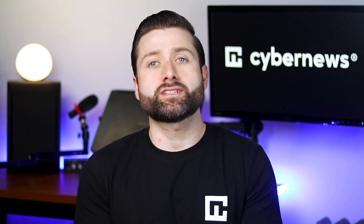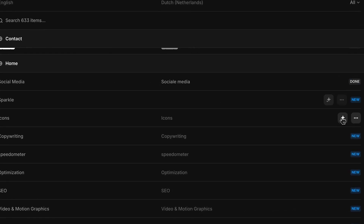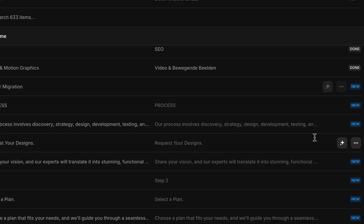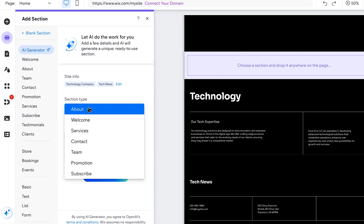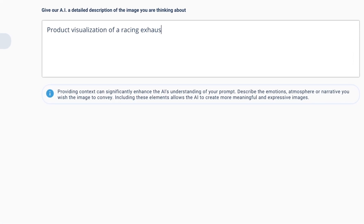First, we have to determine what even counts as an AI website builder. Spoiler alert: it's not just slapping an AI text generator onto a page and calling it revolutionary. We're looking for real AI-driven tools here — stuff that promises to do the heavy lifting for you, like designing layouts, choosing images, and even handling all that tricky backend stuff while you sit back and watch it work.